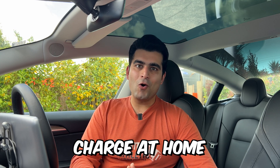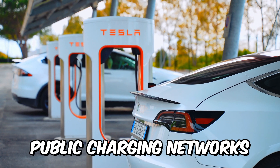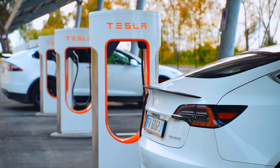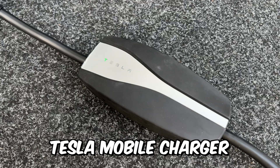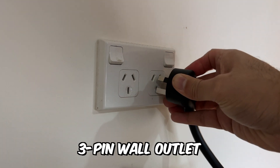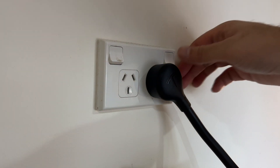There are two primary ways we charge our Model 3. We mostly charge at home but occasionally use the public charging networks such as the Tesla Superchargers or the charging stations from other networks such as ChargeNet. To charge at home we use the Tesla mobile charger that came with the car, which plugs directly into a typical three-pin wall outlet that you find all across your home.